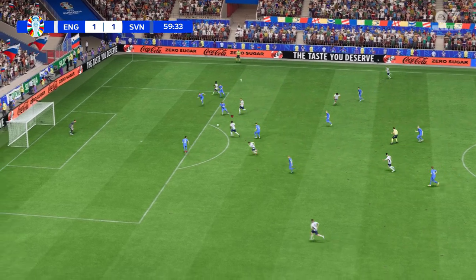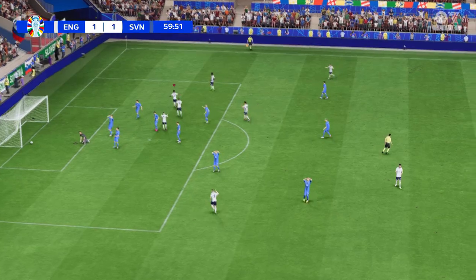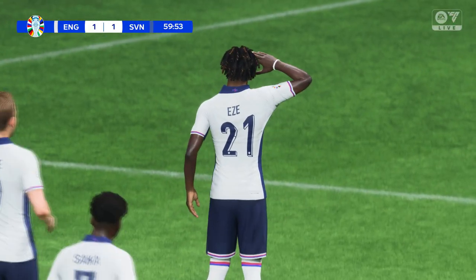Kane! Moving it nicely. And there is the goal to re-establish their advantage.